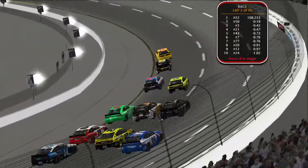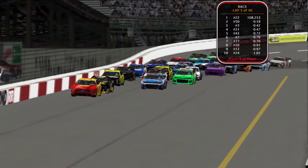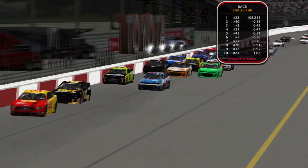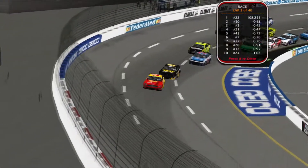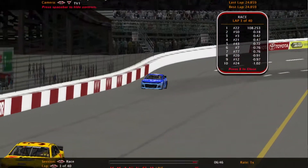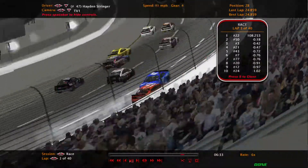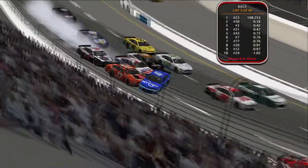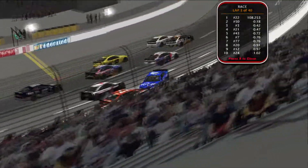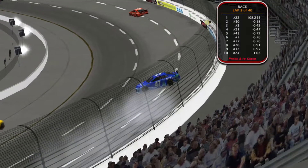Nick Suchita in the three car is trying to take third spot, and he's going to make it work. Then we have a caution for the first time tonight. Looks like Hayden Stringer was involved — he got right into the 17 of Juan Rodriguez, and that's what brought out the caution. Hayden Stringer spins.